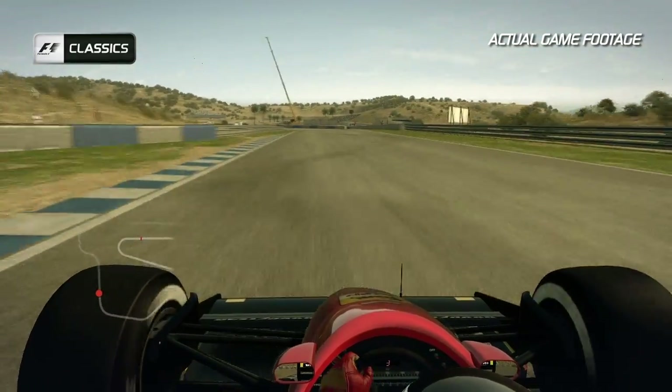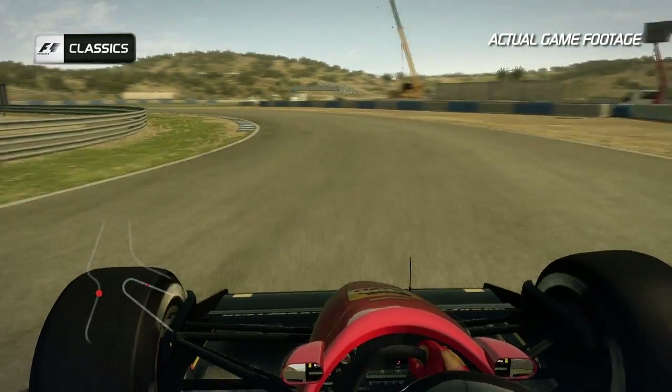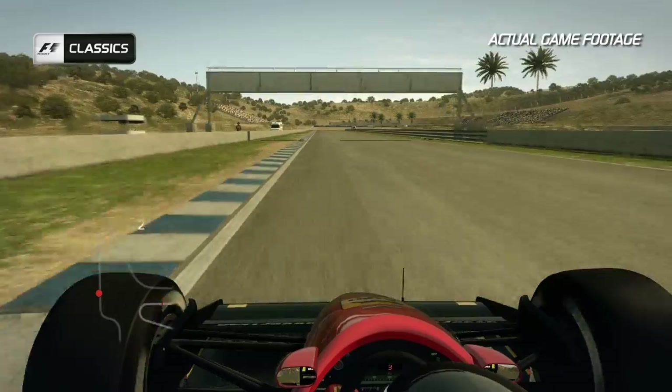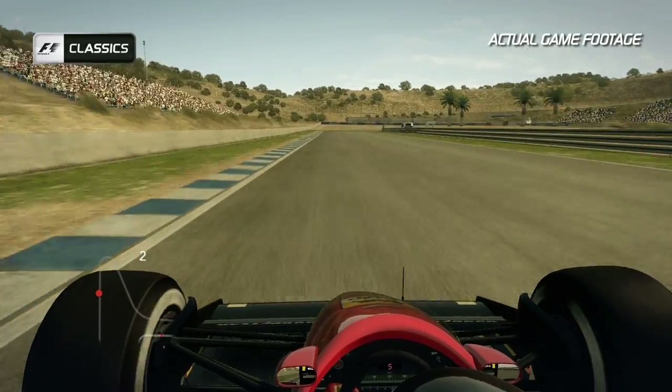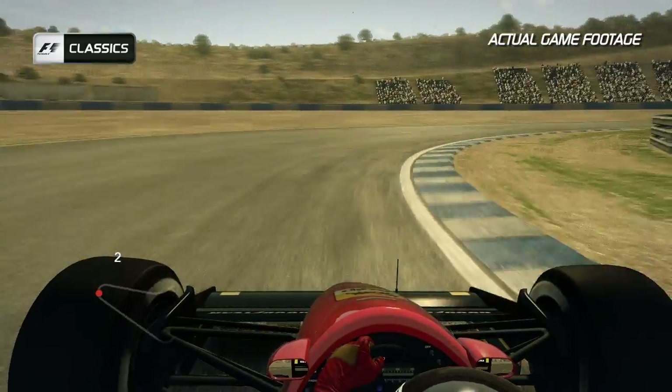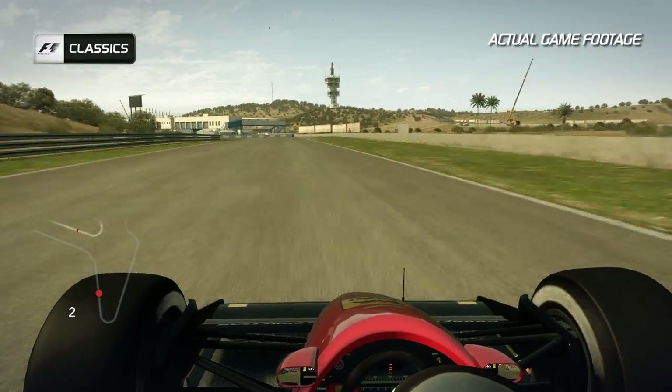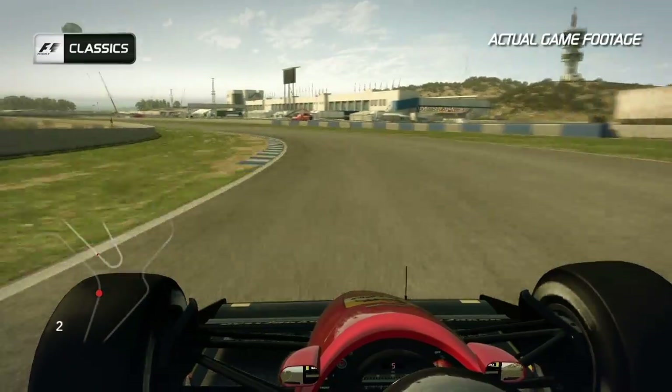Another fast right-hander, feed the car to the right-hand side before the S's — the left and the right — brings you on to the back straight down towards turn nine. A hairpin 180 degrees, brake as late as you can and use all of the track on the exit before winding the car back to the right-hand side for this flat out left-hand kink of turn 10.